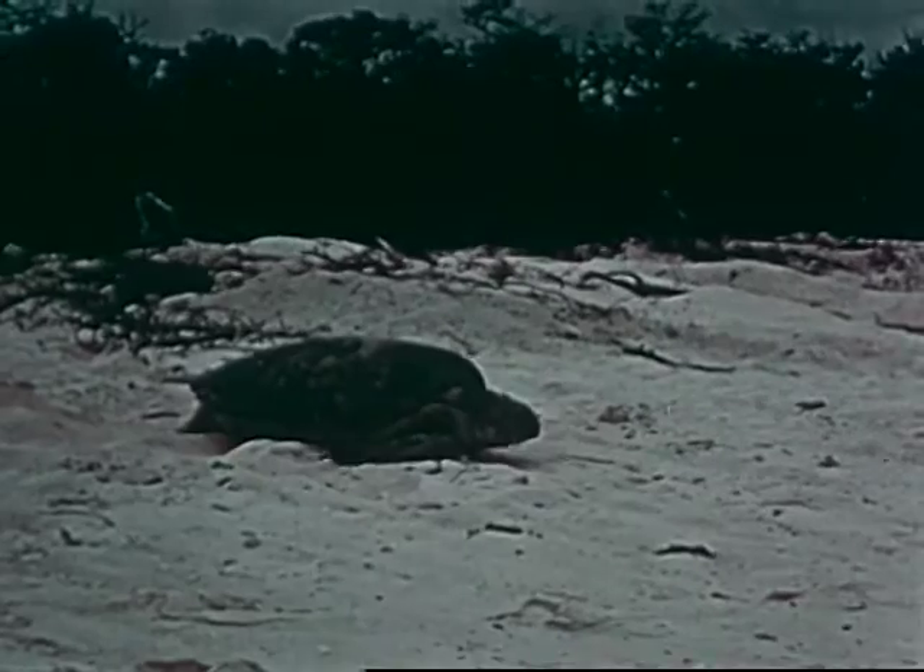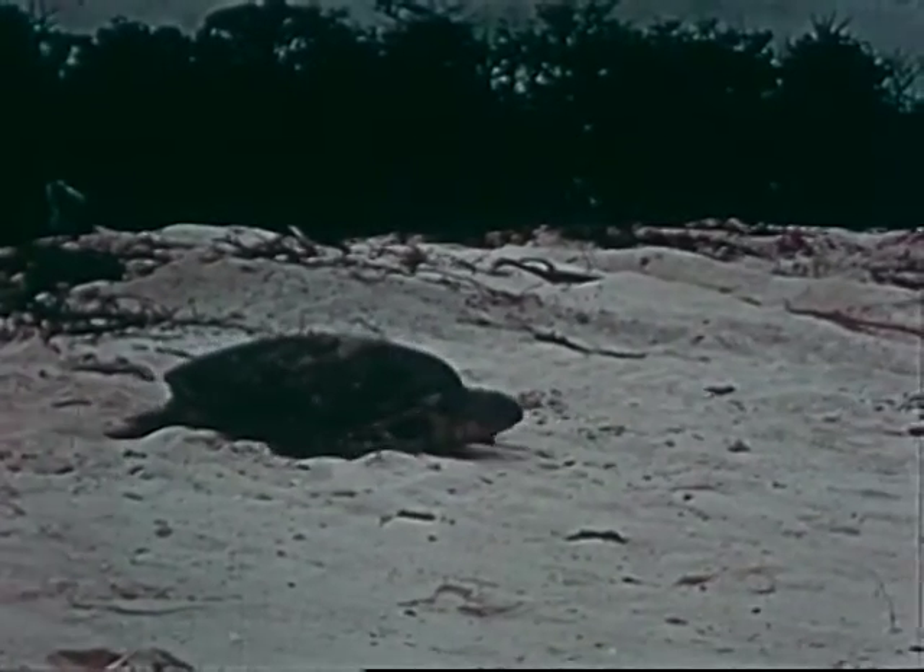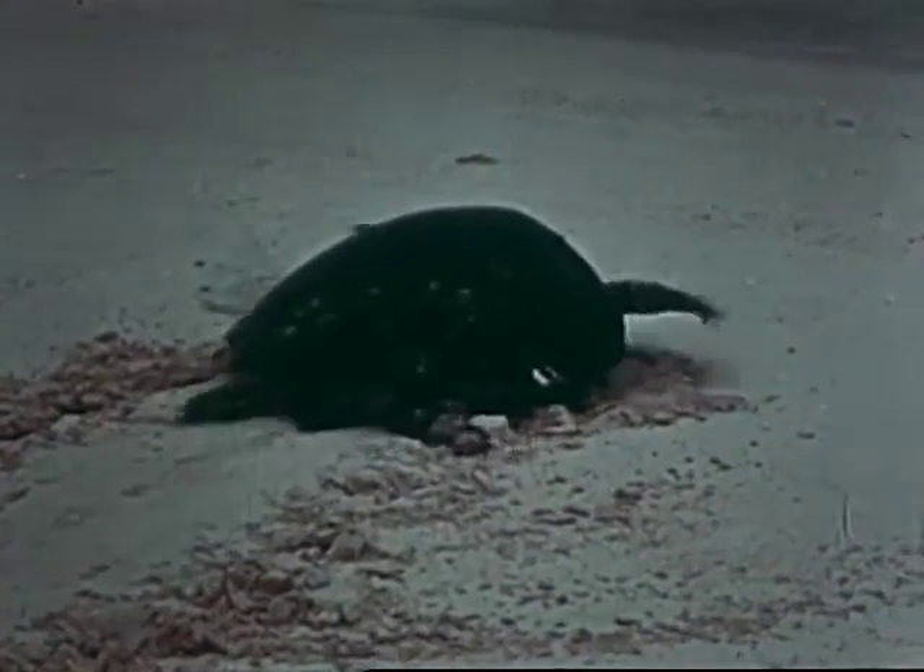Once its eggs are laid, the turtle has no further interest in them. She returns to the sea, leaving the eggs to hatch in the sand, warmed by the tropic sun.